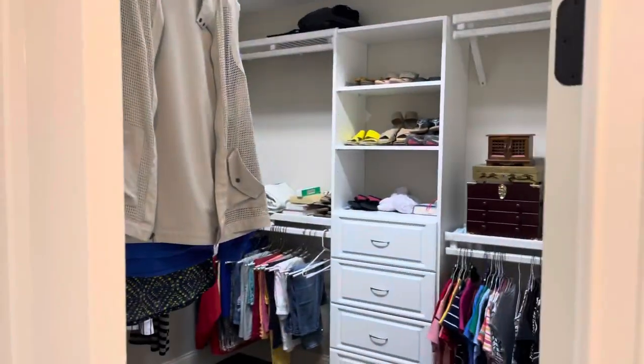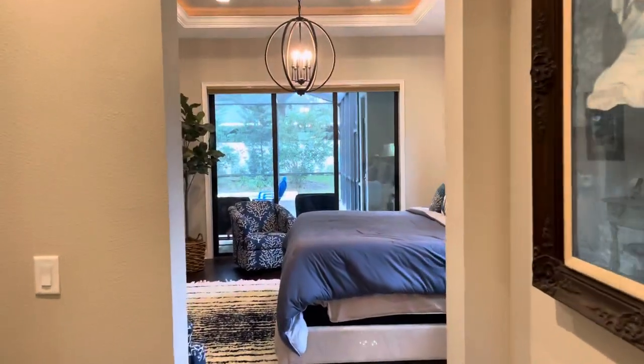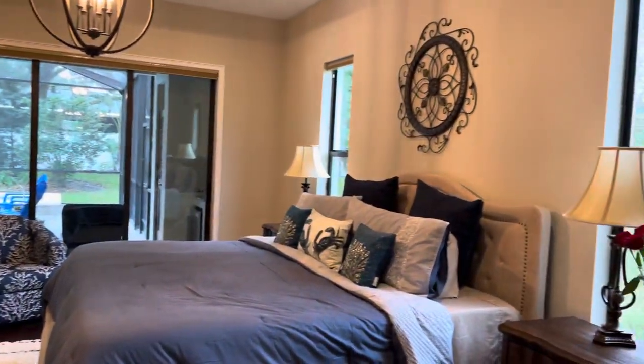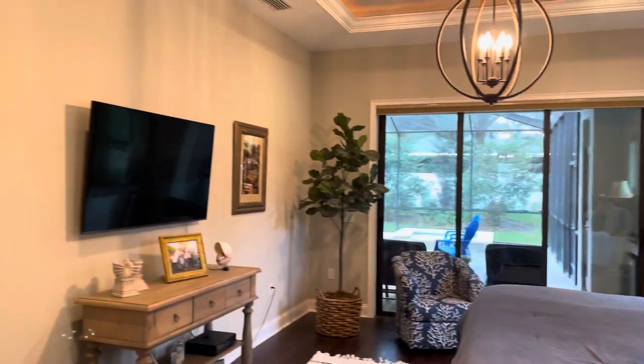The closets are both walk-in. This is the master bedroom with sliding glass doors overlooking the screened pool.